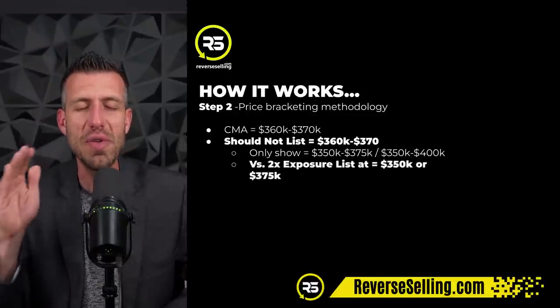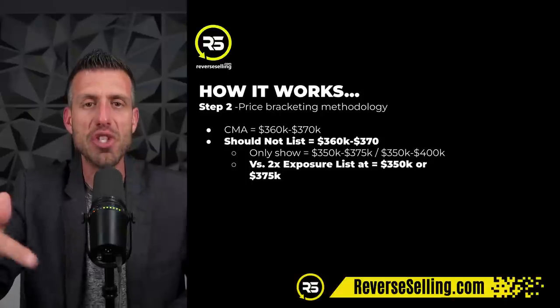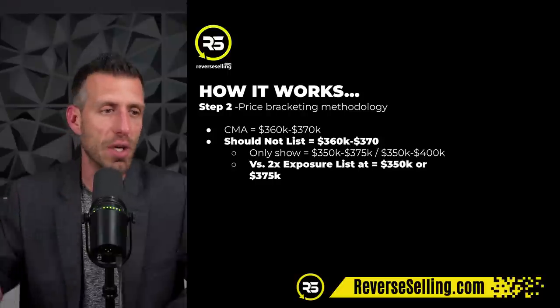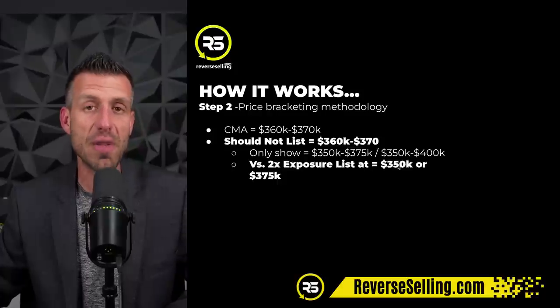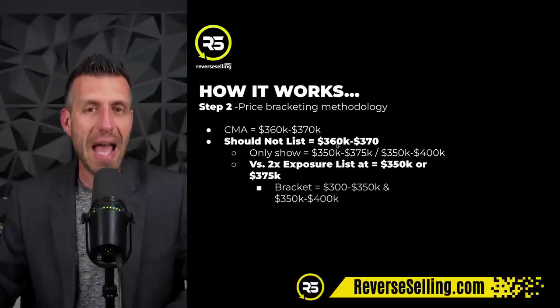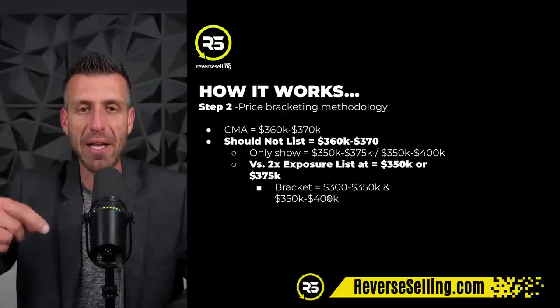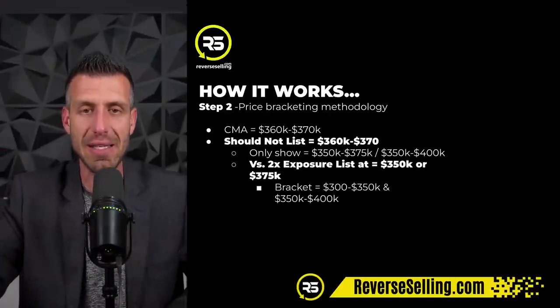This is where, when you do this for the first time in front of a seller, their jaw is going to drop and they'll say 'where do I sign?' because you're demonstrating that you're a real expert. This is how you're going to double the exposure on every single one of your listings. We're going to list the property at $350,000 even or $375,000 even if the value comes in between $360,000 and $370,000. Now you're in the bracket of $300,000 to $350,000 AND the bracket of $350,000 to $400,000. You've just doubled the amount of buyer exposure on your listing, which is your job to do.